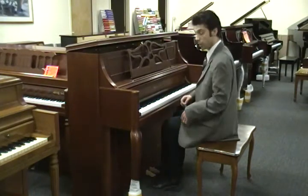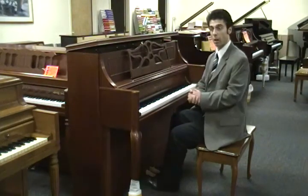The beautiful sound, on a beautiful piano.